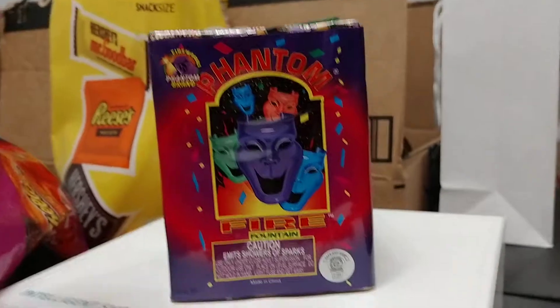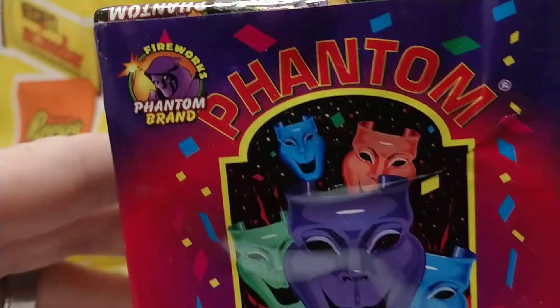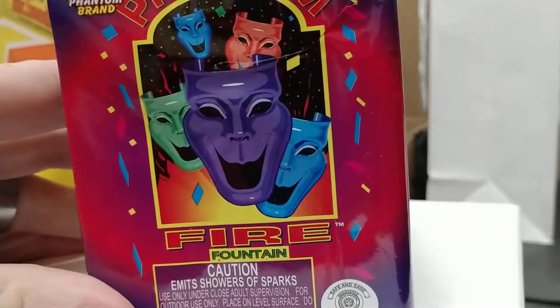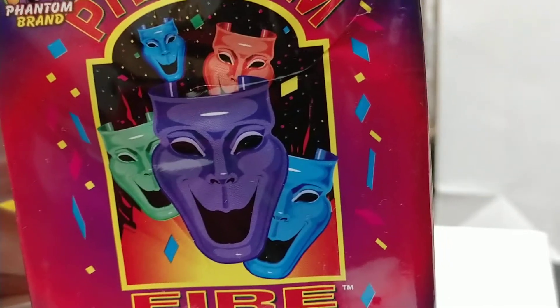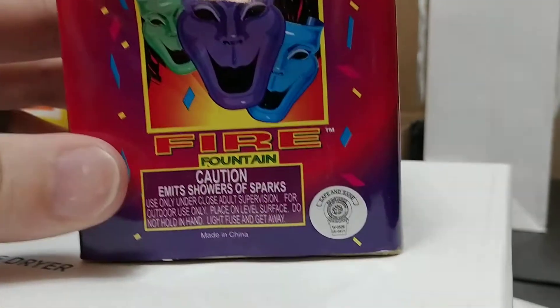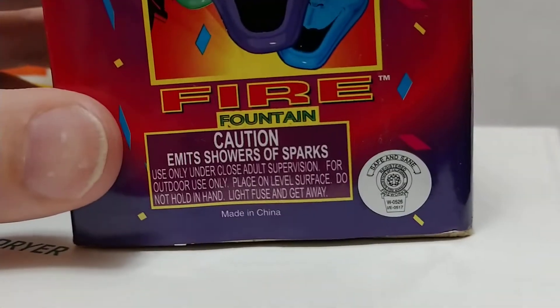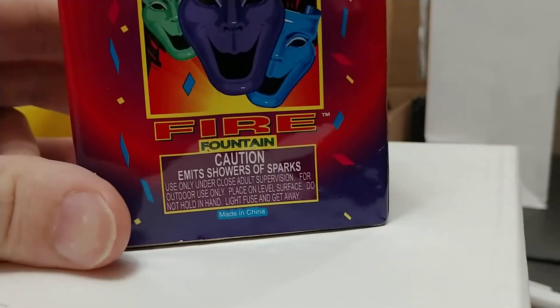Fun with fire. Tonight doing a little tiny fountain from Phantom Fireworks — it's called Phantom Fire Fountain. It looks theatrical for all you thespians out there. Safe and Sane, amidst showers and sparks, made in China.